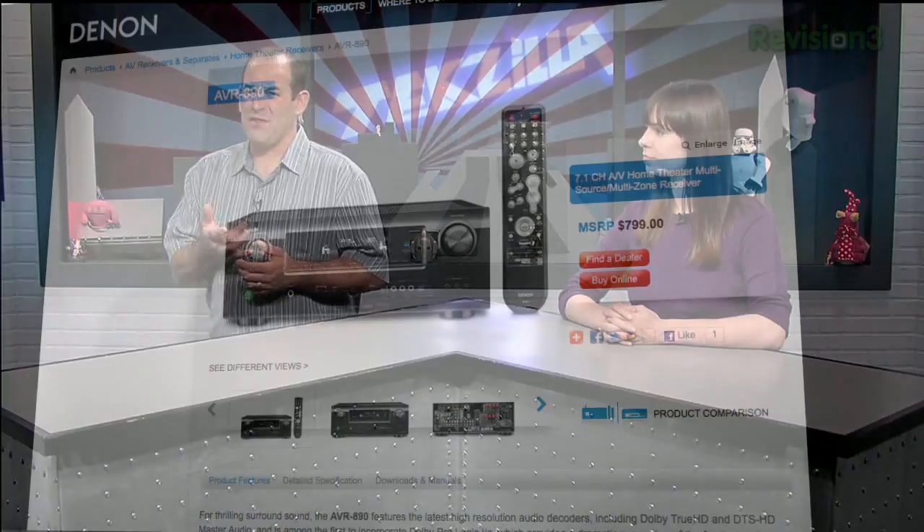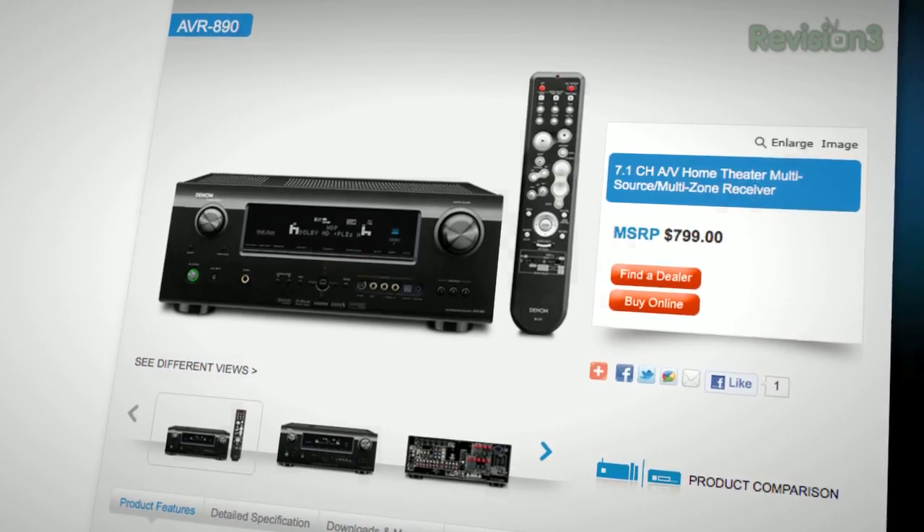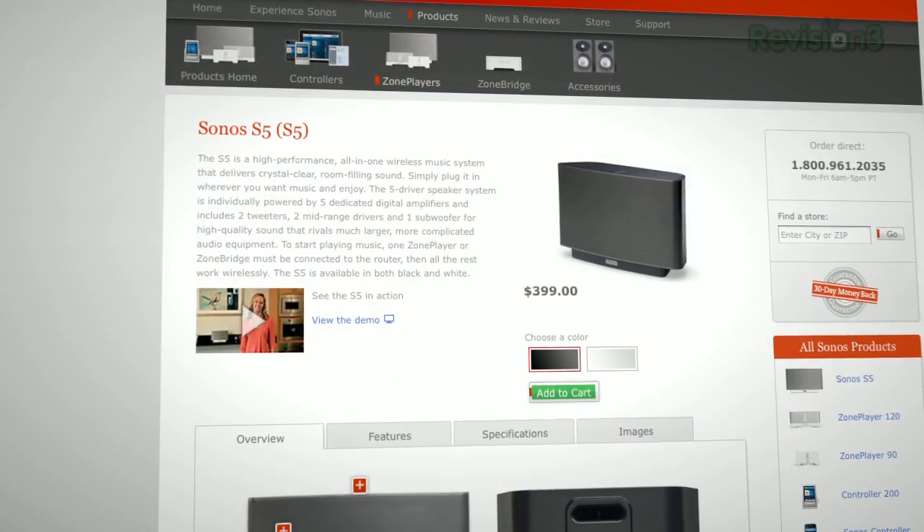You'll need a multi-zone receiver with that — usually preamp outs with power amps for all those speakers. Preamp outs with selectable levels are nice if you're feeding rooms that aren't all the same size. You can use something like Denon's AVR 890 for your home theater and run its preamp out to a couple of low-cost power amps. At that point you're looking at 150 times 4 is $600, plus another $500 for the amp — let's call it about $1,000. Or if you don't have the ability to wire your whole house, you could get something like the Sonos system — the S5s are about $400 each.